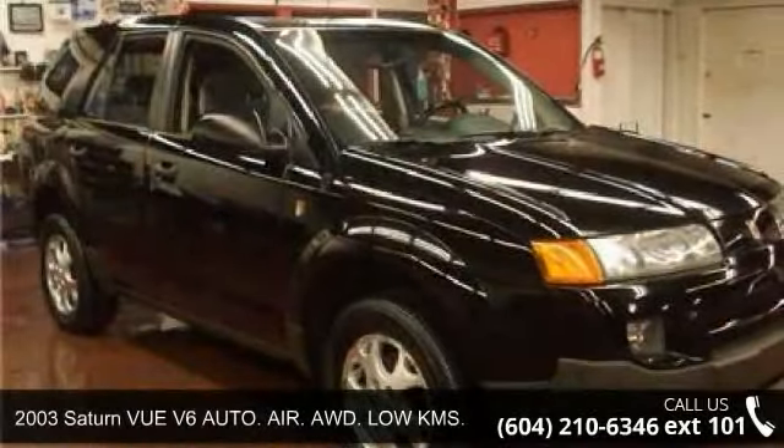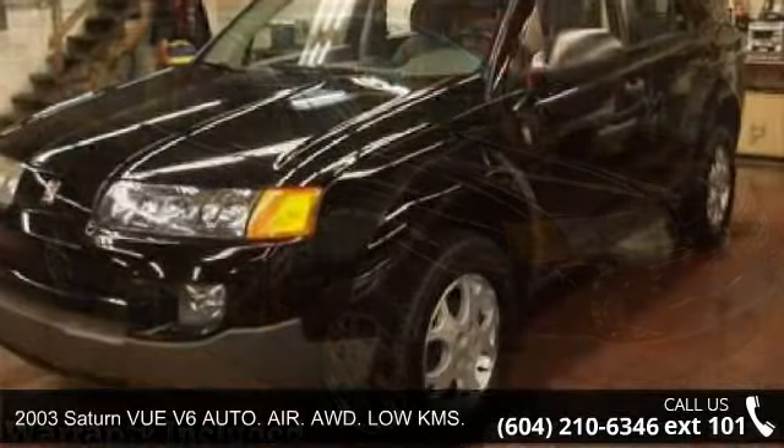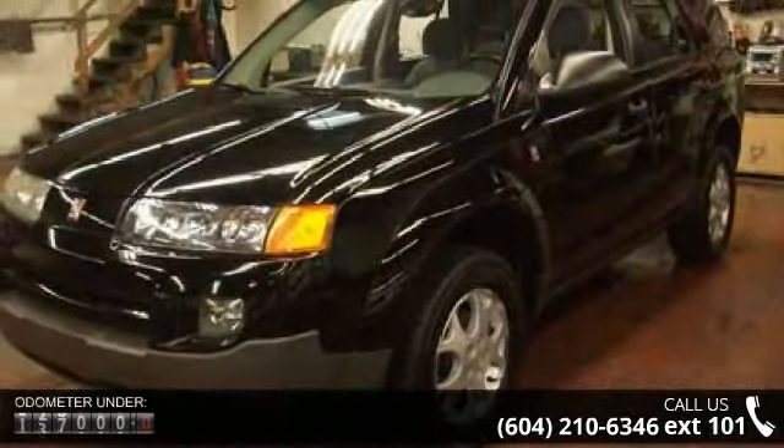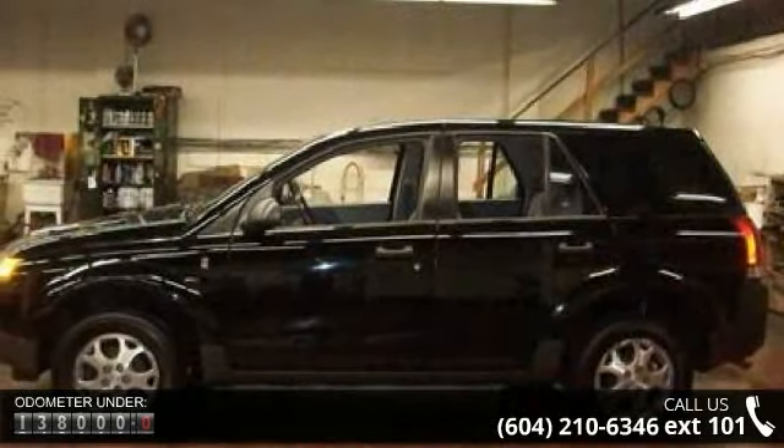Imagine yourself in this 2003 Saturn Vue. This may be the set of wheels you've been looking for. This vehicle comes with a reliable 6-cylinder engine, connected to a smooth shifting automatic transmission.